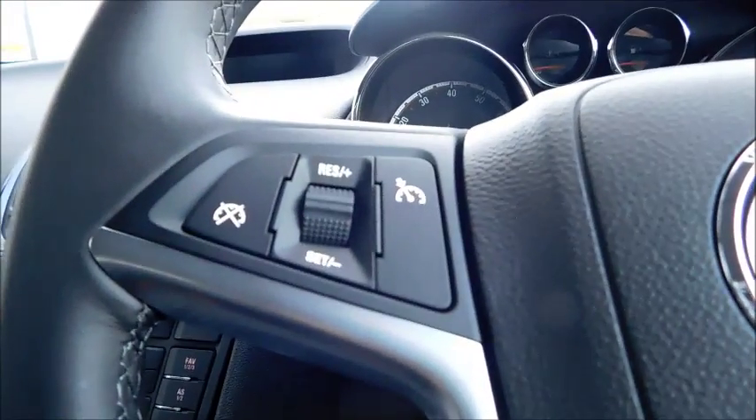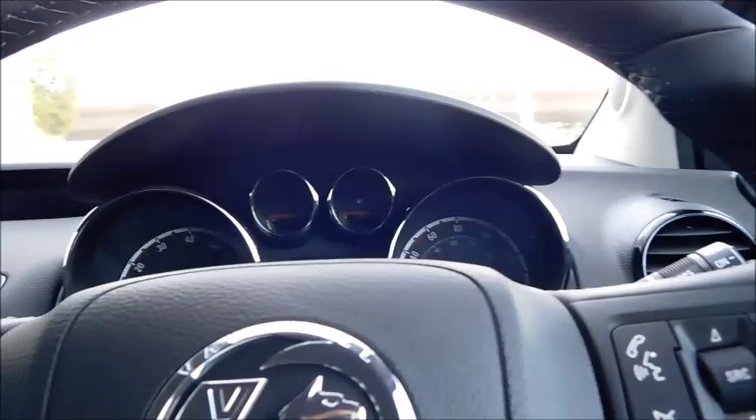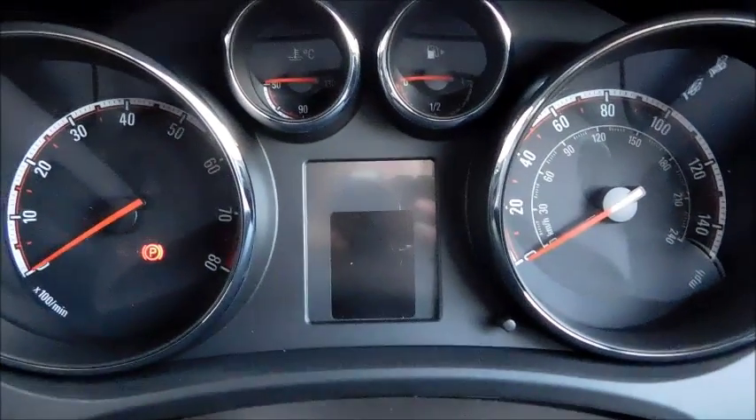Down here you will find your 12-volt plug socket, auxiliary, and USB sockets. This car features on-steering-wheel controls with features such as cruise control and volume control. This car also features a trip computer, which is displayed on the screen here.